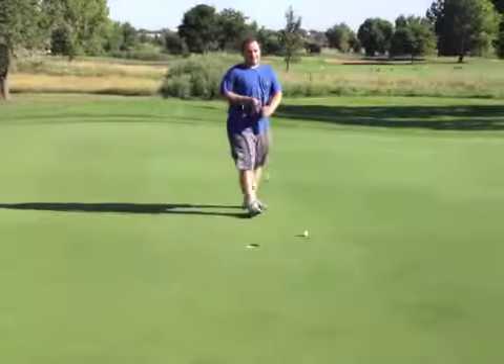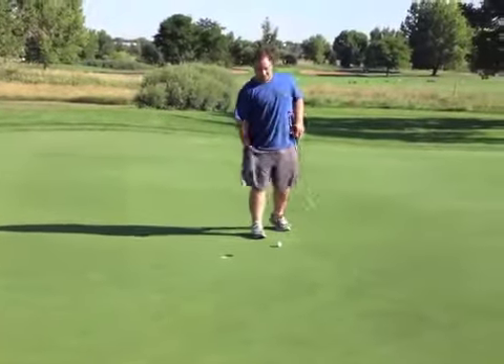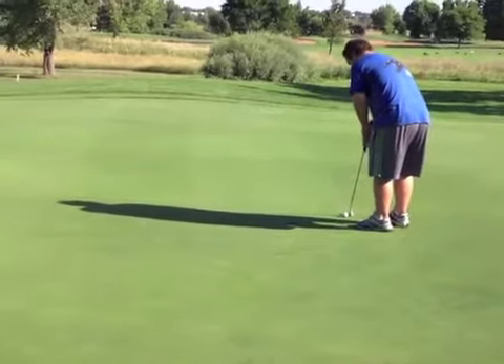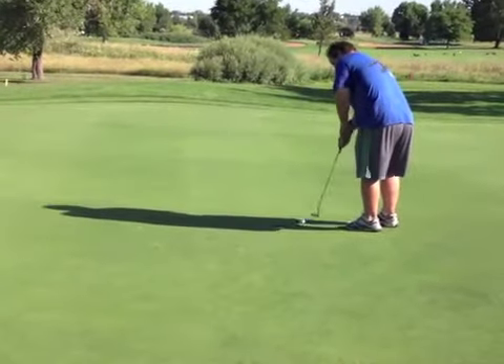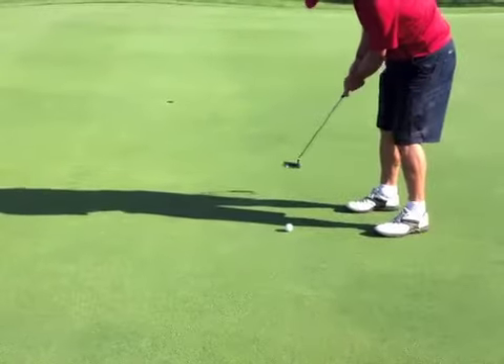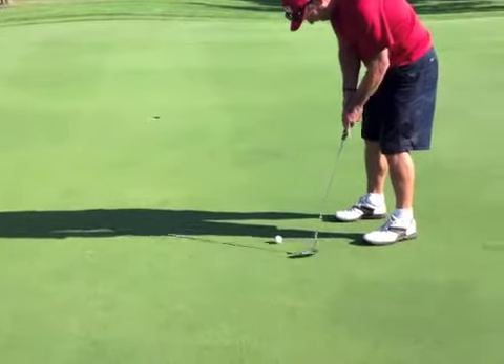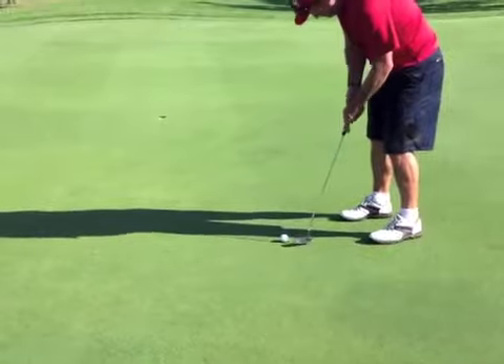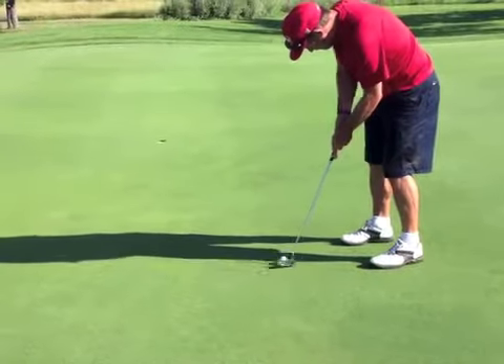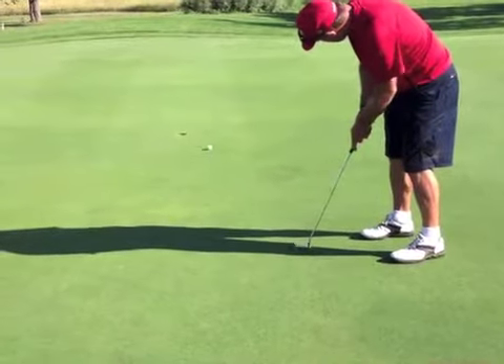Good birdie putt from way down there, and that's a good par — you can take it. Nice par on this par five. Solomon had the best drive and a great third shot save, and now Dean goes with a birdie putt — tease it, tease it in, Dean. It's looking pretty good.